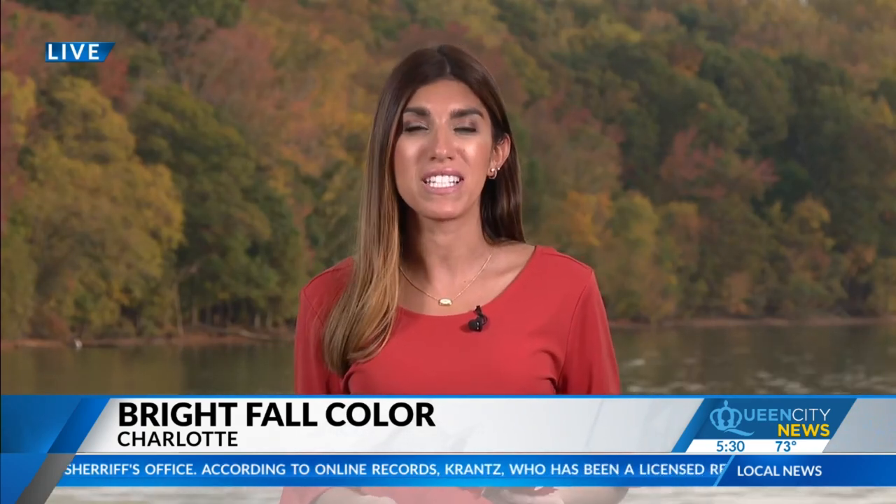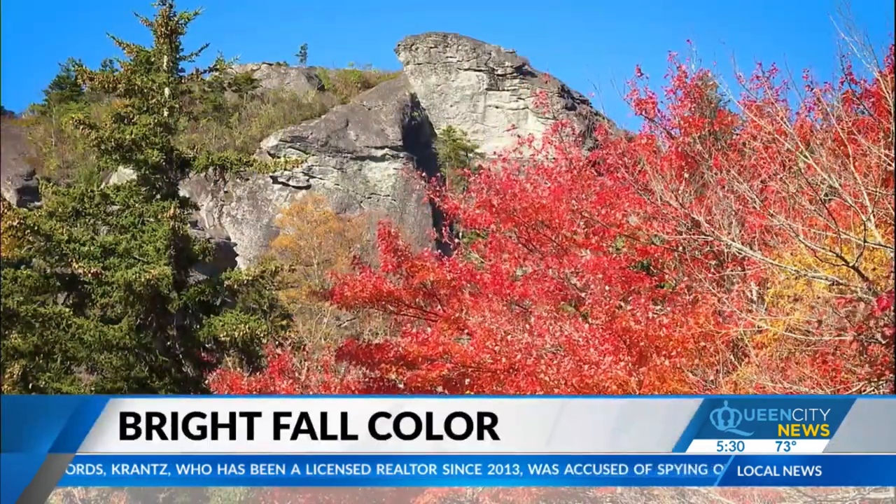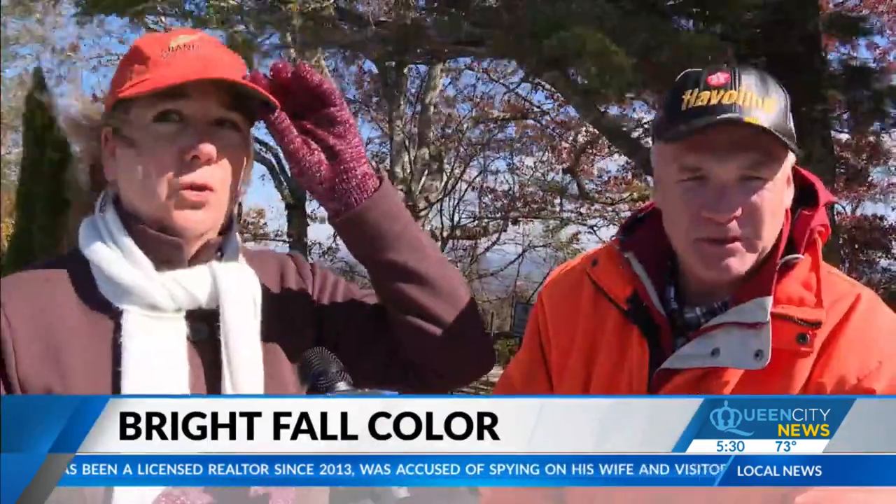Photographer Brian Christiansen put me at this stunning spot today where we have these red maple leaves that experts tell me are some of the reddest they've been in years. It's because we finally got cooler temperatures to settle in sooner to really kick off the fall, because that's not really happening so much anymore as our climate continues to warm. The reds and yellows are just gorgeous.